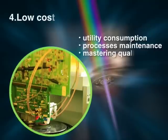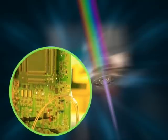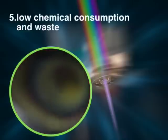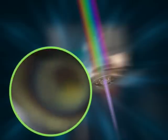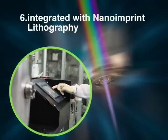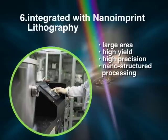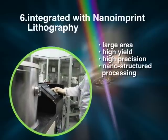Fourth, lower costs for equipment, maintenance, and user training. Fifth, low chemical consumption and waste. Sixth, it can be combined with nano imprint lithography so it can be applied to large area, high yield, high precision nanostructured processing to overcome the limits of conventional approaches.